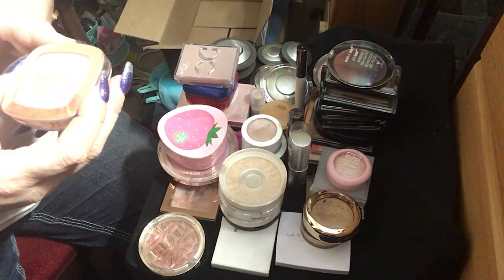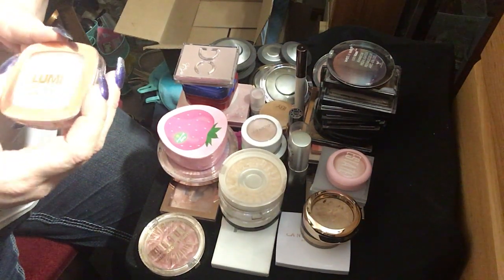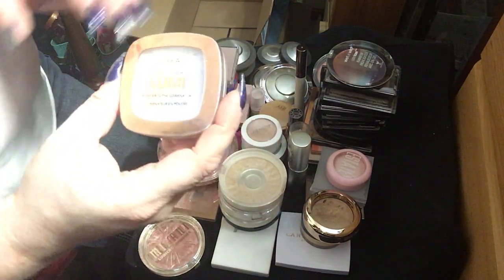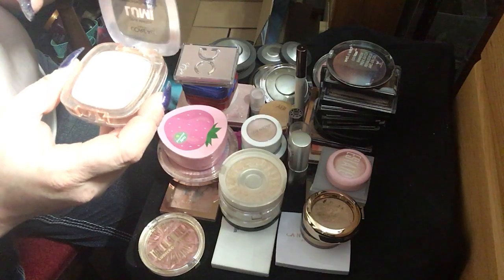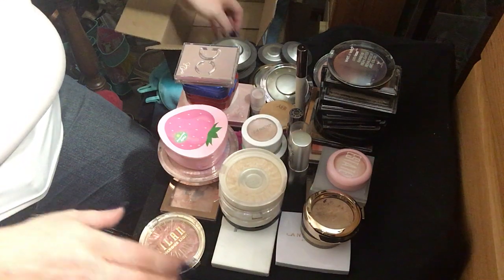This is the L'Oreal True Match Lumi Powder Glow Illuminator. My mom picked this up for me. I have dug into certain pans more than others, but I do like this highlighter and I do use it from time to time.